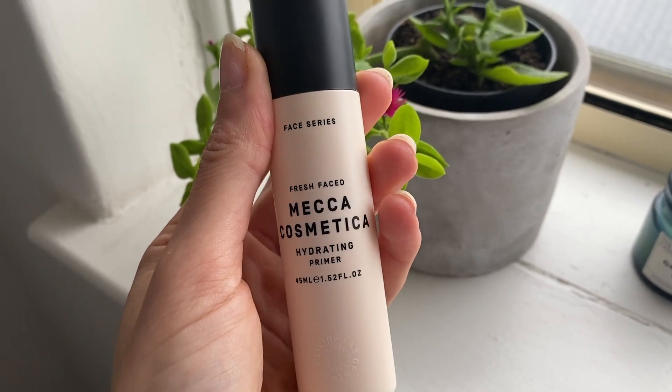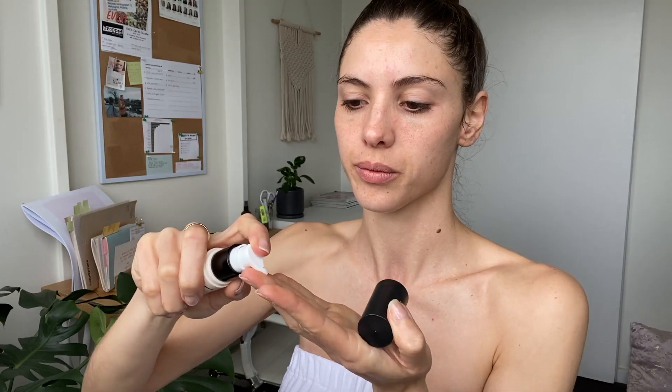Speaking of primers, I use the Mecca Cosmetica Hydrating Primer. It's an oil-free vegan primer and is the perfect base for a glowing skin. If I was having a makeup-free day, I would skip this last step. And that's it — that's my morning skincare routine. I hope you enjoyed. All products are linked in the description.